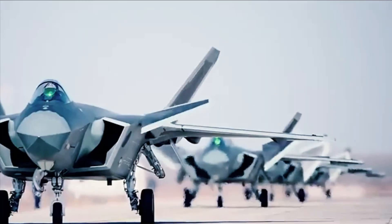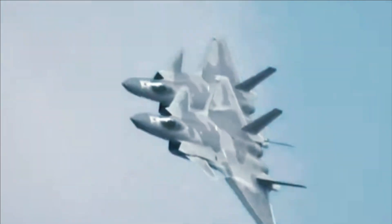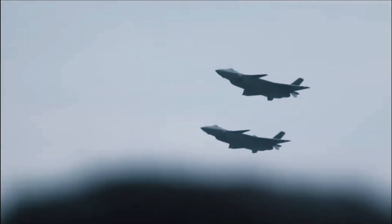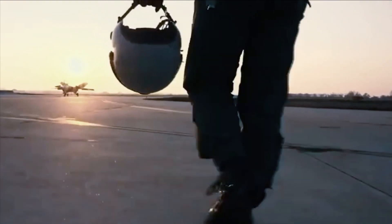While the Russian-designed AL-31 engine does offer superior thrust and improves the flight characteristics of the J-20 platform, the People's Liberation Army Air Force will no doubt prefer not to rely on foreign-sourced engines and will move production of the J-20B engine to China.